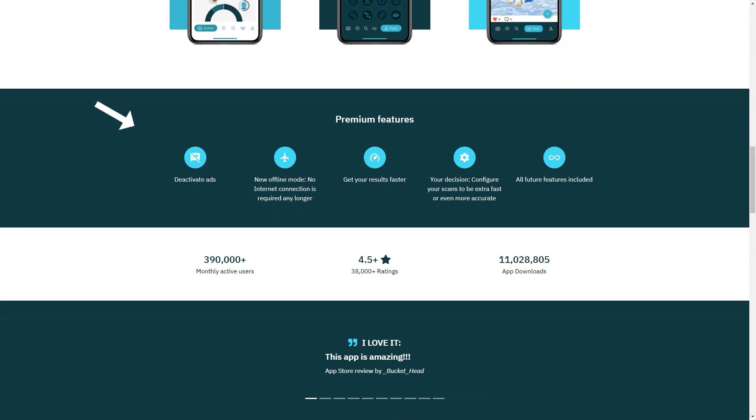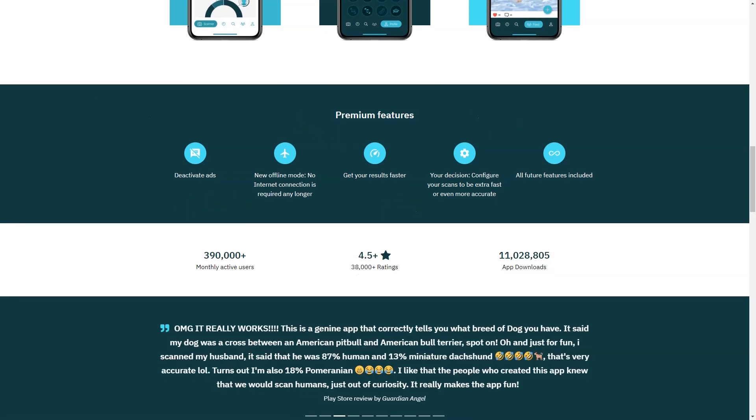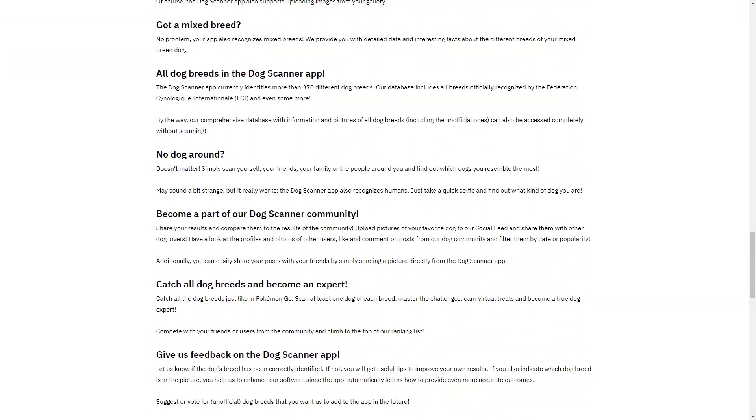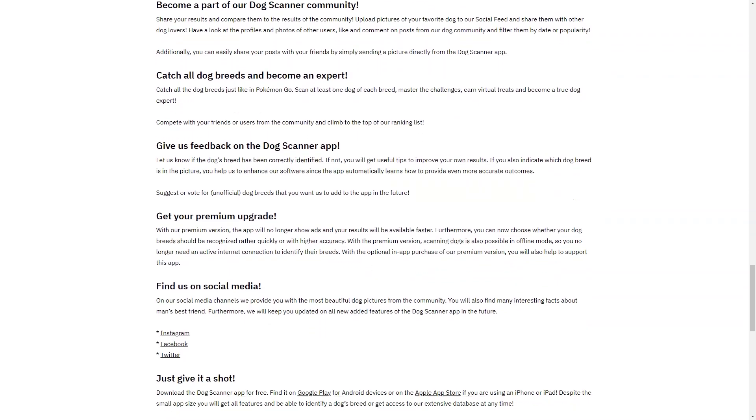So far, the feedback from users has been overwhelmingly positive. They love the app's accuracy and ease of use. And with the new social feed feature, pet owners can share their discoveries with the community and connect with other pet owners.